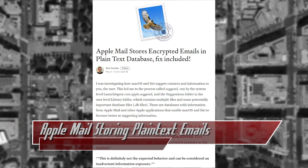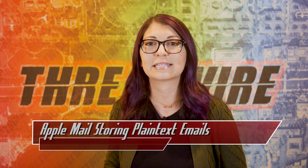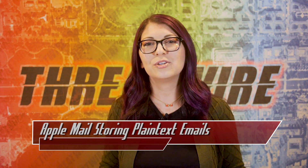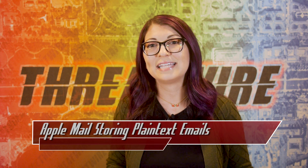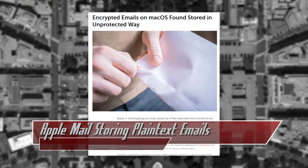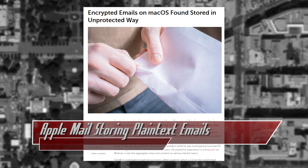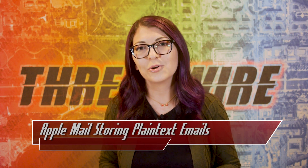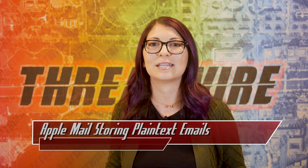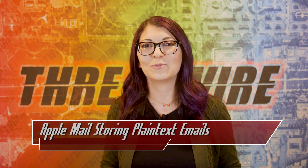Bob Gendler found this flaw while exploring how Siri and macOS make suggestions for information and contact data sent to a user. He found a folder deep within the system used for storing database files, some of which had data about Apple Mail and other applications used to improve Siri and OS suggestions. One of these database files stored his email completely unencrypted, even though emails are supposed to be encrypted with S/MIME — Secure Multipurpose Internet Mail Extensions, a protocol for sending digitally signed and encrypted messages. Gendler found that even while Siri was disabled, this data was still being stored.